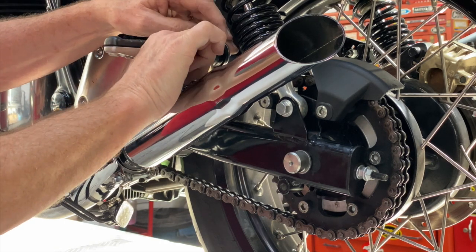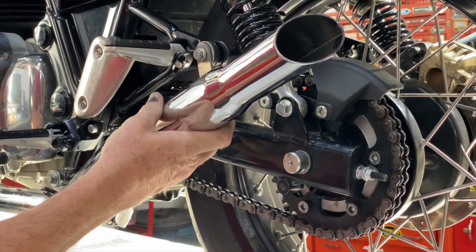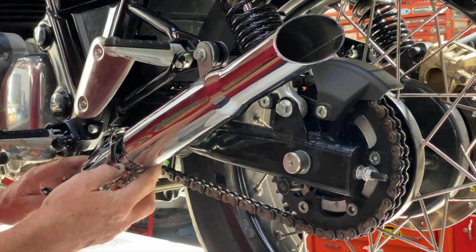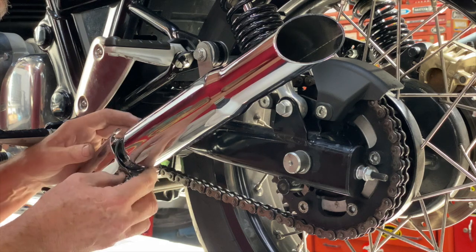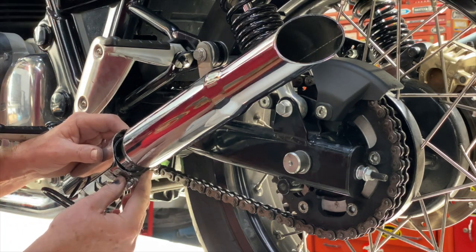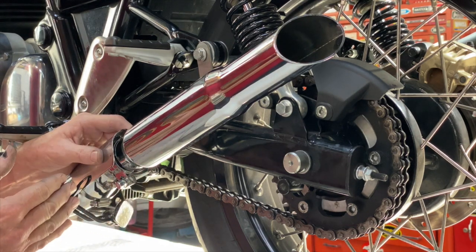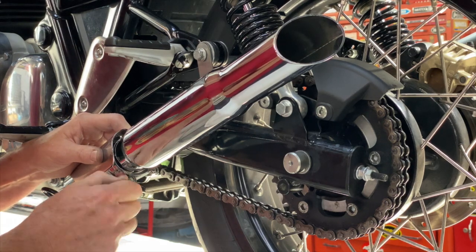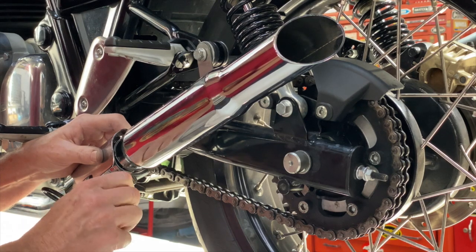So all the fasteners are in place now — we just want to run everything down where it's hand tight. We'll start with making sure all the clamps line up and fit where they need to go. We want this clamp square on so that it's clamping all of the slots cut in the muffler — we don't want it off the front of the muffler at all.